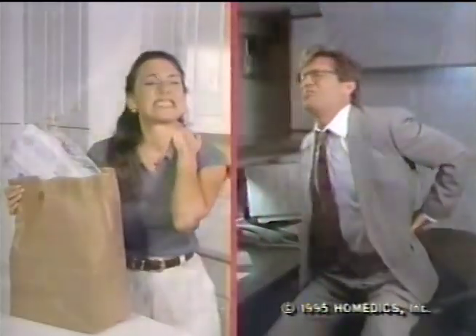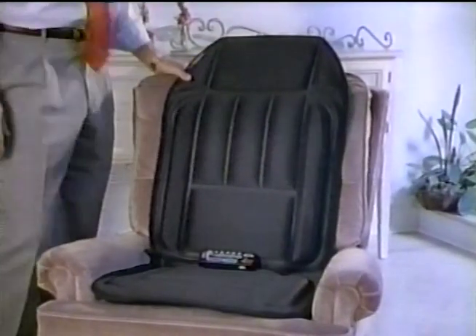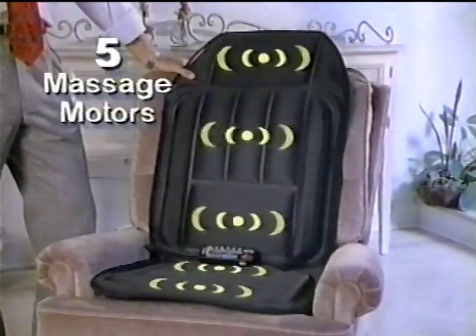Aches and pains acting up again? Imagine five sets of massaging hands all over your body. Now enjoy Back Pleaser by Homedics with five massaging motors.